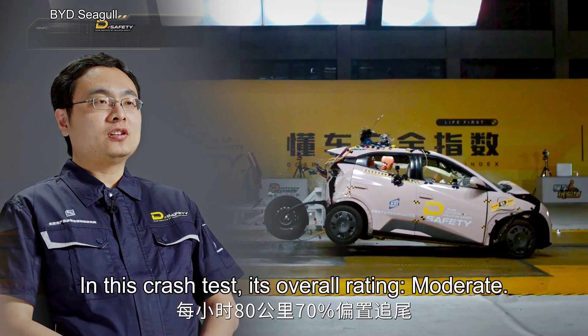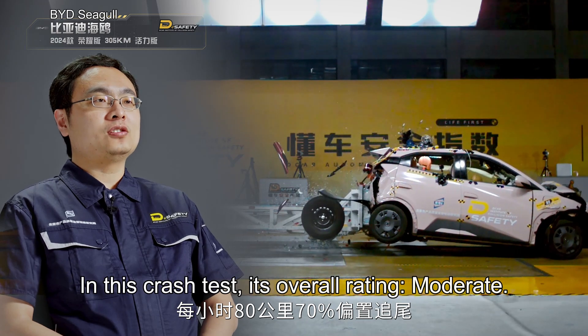In this crash test, its overall rating is moderate.